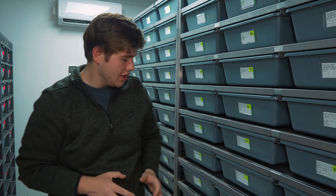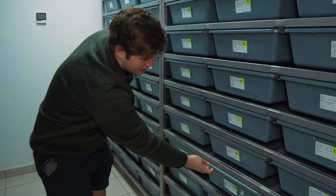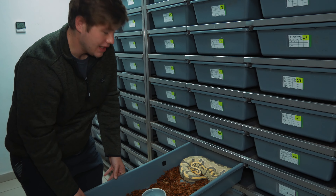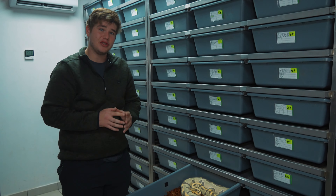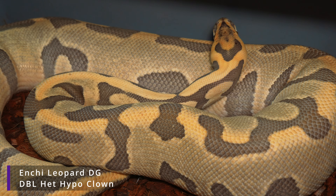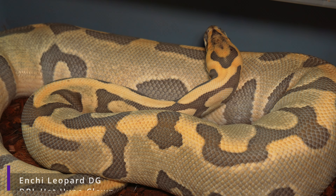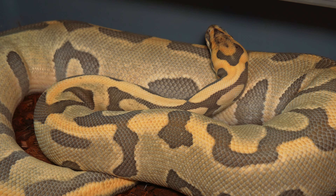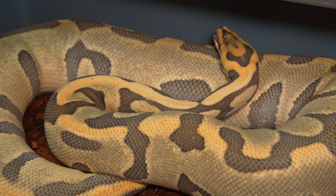For instance, if we breed this animal to one of our females, instead of reproducing a desert ghost clown hypo 100% het for pied at one out of 64 odds, with this male we can narrow it down and reproduce those animals at one out of four chances. This male is going to be an incredible addition to our breeding projects.